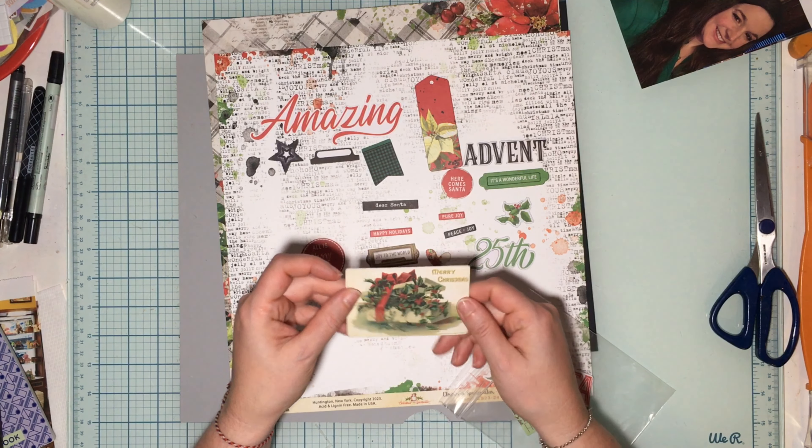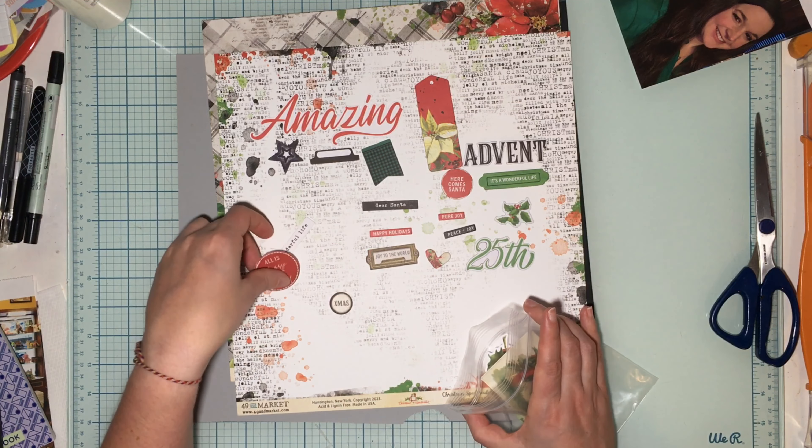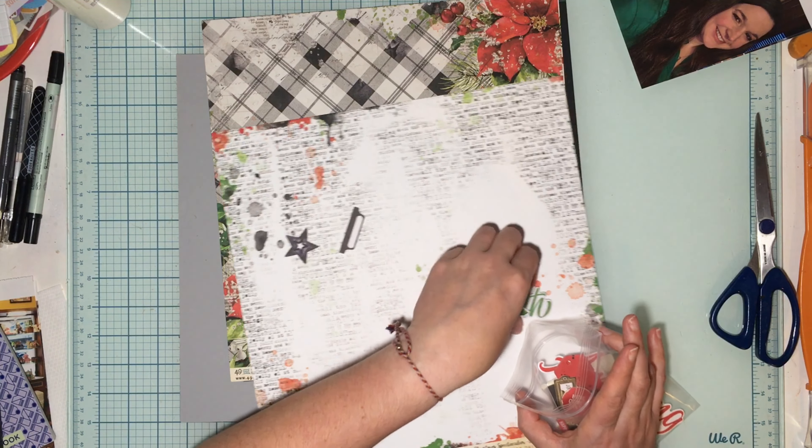These things I tend to just like to use as tucking pieces and have them peek out a little — nothing too crazy. And let's get started.